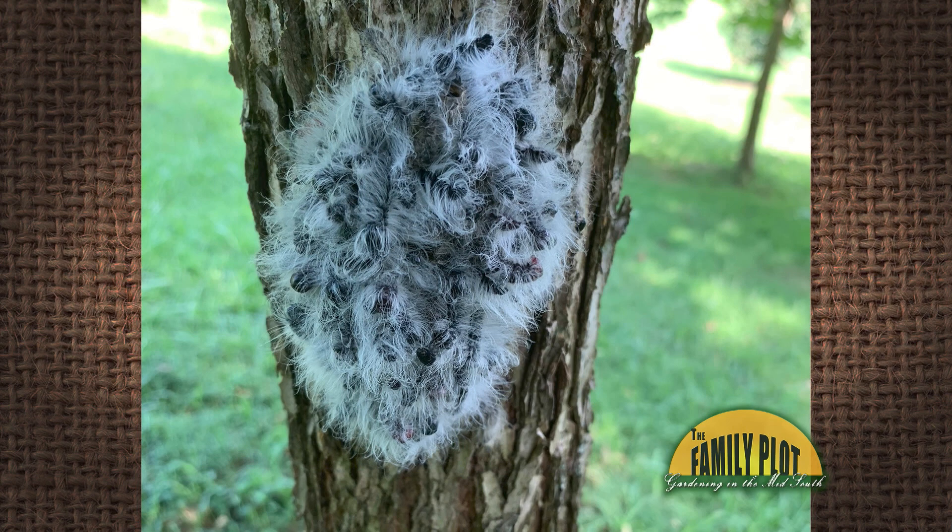This is Jamie from Springfield, Tennessee. Yeah, beautiful picture there, Jamie — we appreciate that. So yes, we know that those are walnut caterpillars.